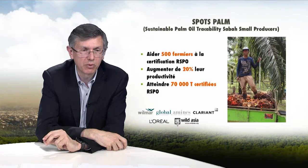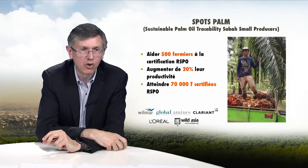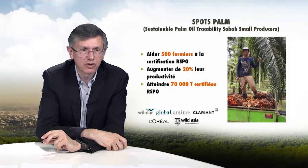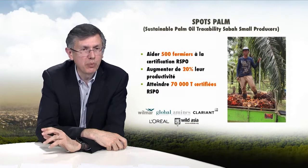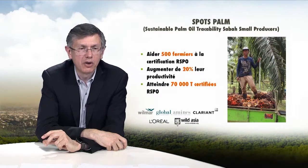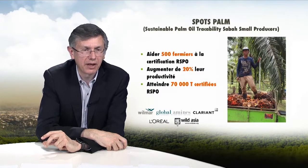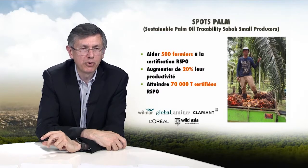The entire supply chain, and L'Oréal in particular, has committed to purchase the farmers' certified production. Our objective is to reach 70,000 tons of certified substances. The Spotspan project is a pilot project meant to allow us to develop broader territorial approaches, and we continue to work with our suppliers on an increasingly sustainable supply of palm oil.